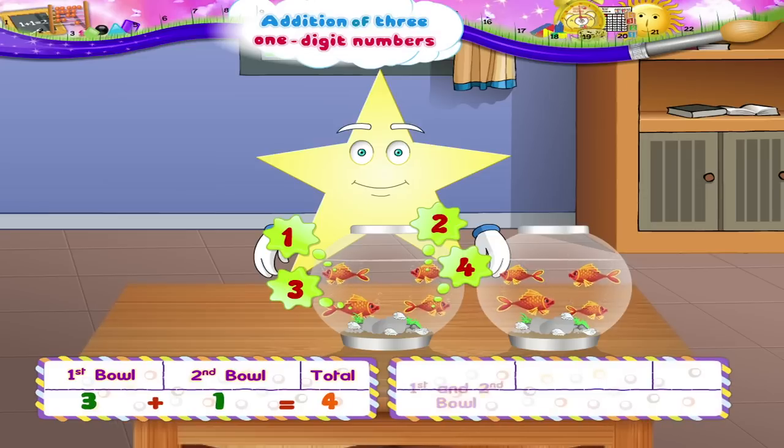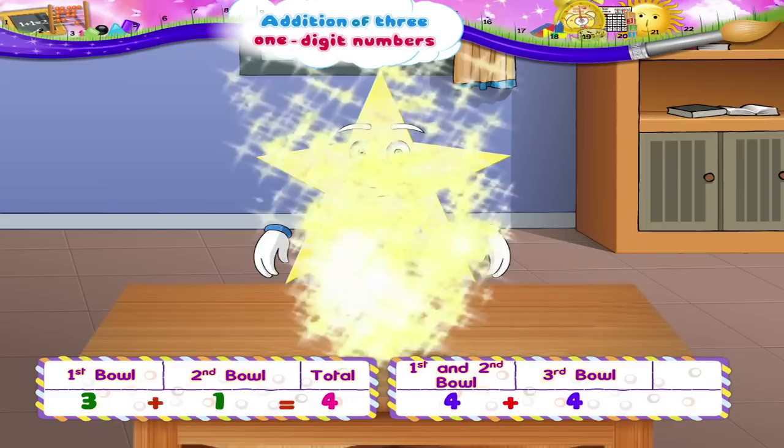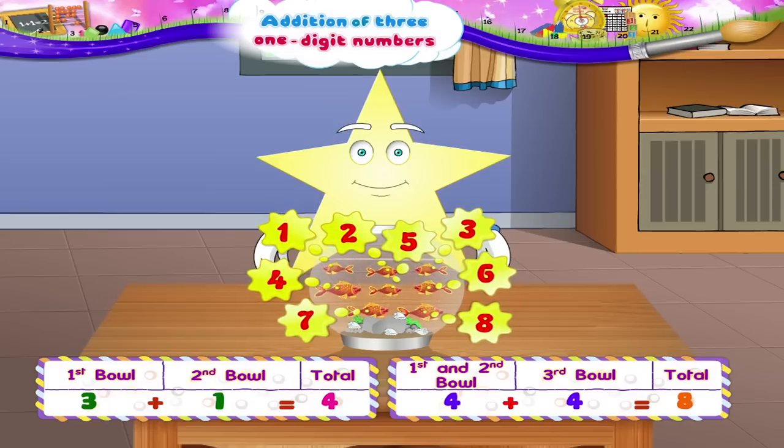Now we will add these four fish to the third bowl. That's four plus four, which is one, two, three, four, five, six, seven, eight — eight goldfish.